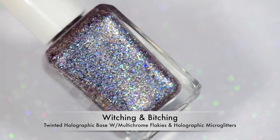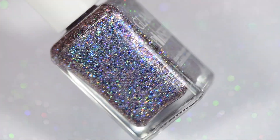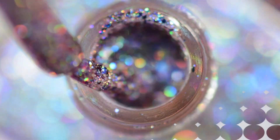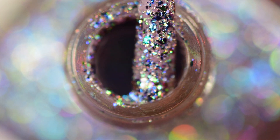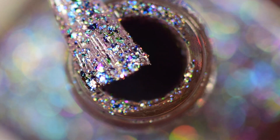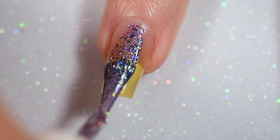Next up we have Witching and Bitching — I love the name on this. This has a tinted holographic base that's really bright, and then it's filled with multi-chrome flakies and holographic microglitter. It is so pretty. I don't know how to describe it though. When I got this and saw it in the bottle I was kind of like, oh this is going to be so chunky — but it actually wasn't too bad.